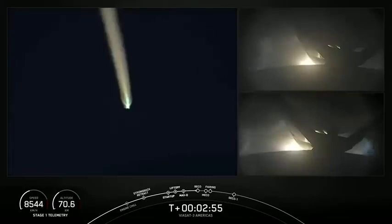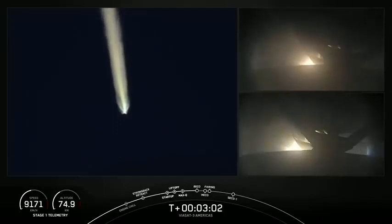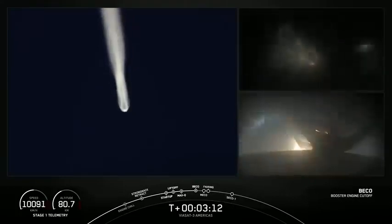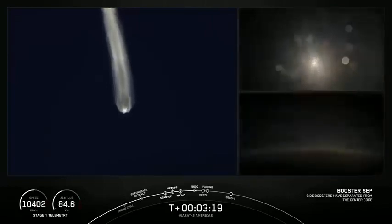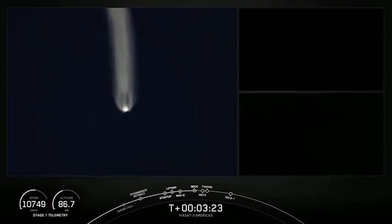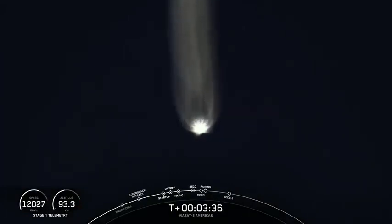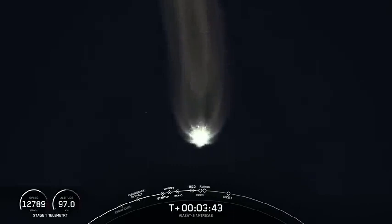And BECO — booster engine cutoff — is coming up here in a few seconds. MVAC engine chill has started. Booster engine cutoff. Side boosters separation confirmed. Both side boosters, FTS is safe. We had BECO, booster engine cutoff, and you can see those side boosters falling away from Falcon Heavy's center core. Vehicle is following a nominal trajectory. That's going to wrap it up for the side boosters today.